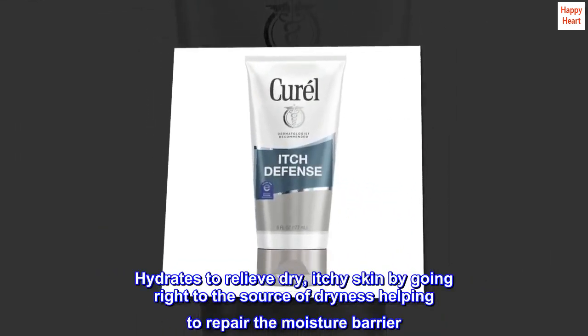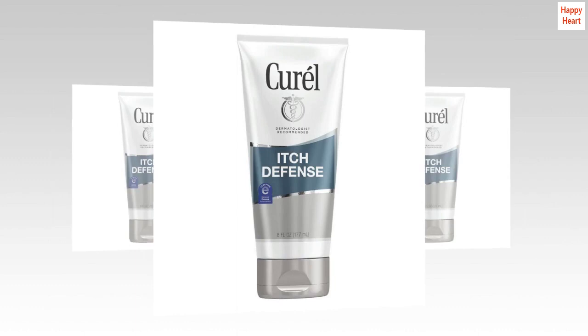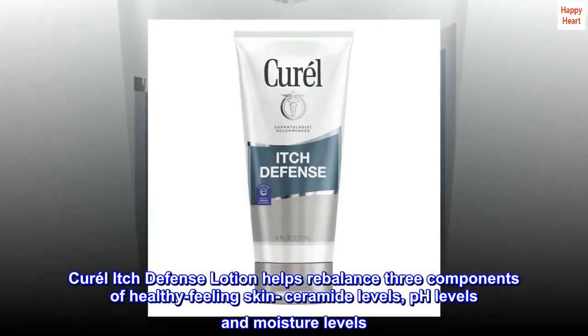Hydrates to relieve dry, itchy skin by going right to the source of dryness, helping to repair the moisture barrier. Curale Itch Defense lotion helps rebalance three components of healthy-feeling skin: ceramide levels, pH levels, and moisture levels.